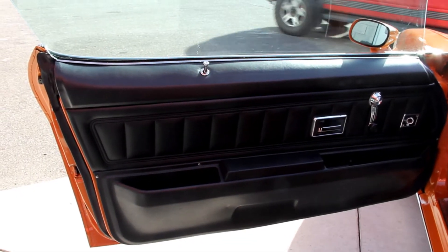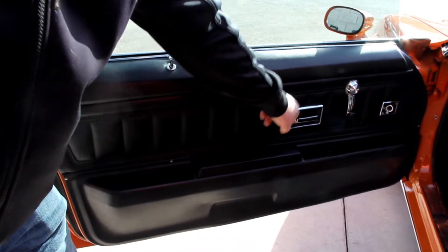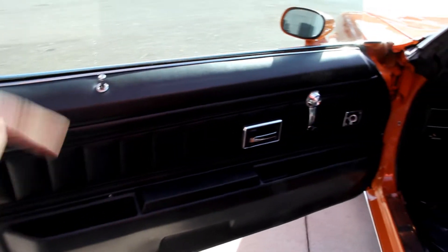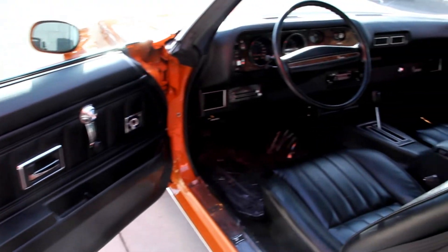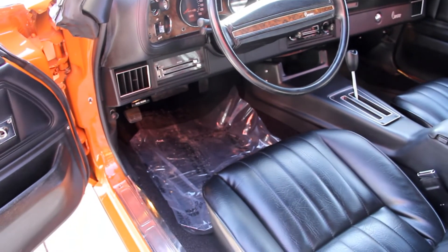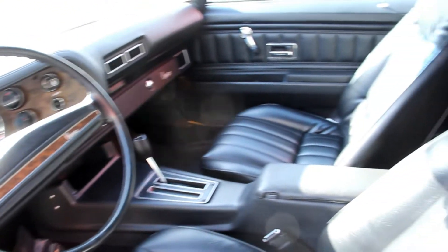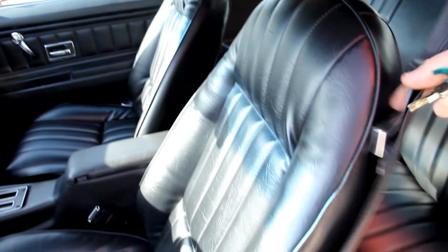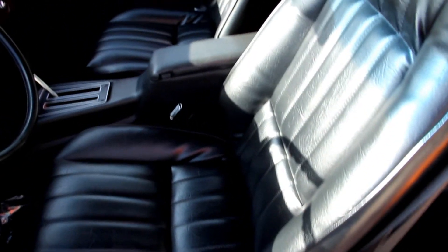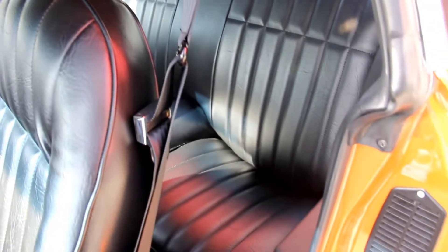Look at that door panel — she's beautiful, looks like brand new. All the handles and everything look brand new. Look at the interior — there's some protective plastic on the carpet, but the carpet looks brand new front and rear. The seats are brand new. Seat belts front and rear. Console looks great. Dash looks great. This is absolutely one of the nicest '73 Camaros I've ever seen.